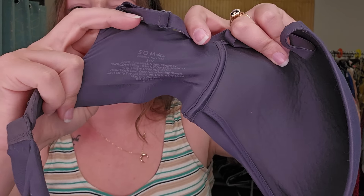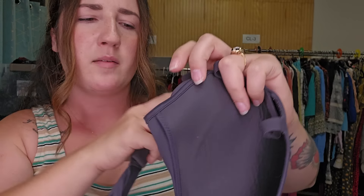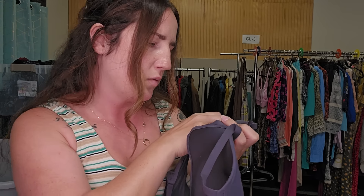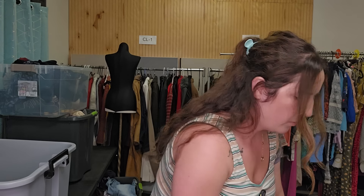This particular bra style, size, and brand had a great sell-through rate. It's a Soma bra — Soma does pretty well for me in a lot of things. This is the Soma Inbliss wireless bra in a 34D, and I think I was going to list that for around $20.